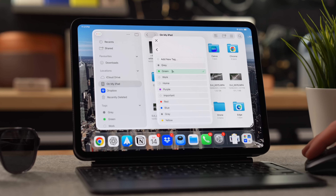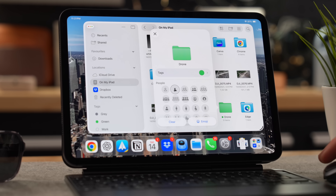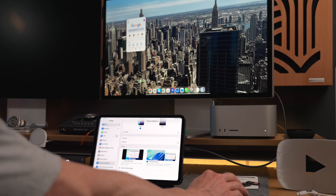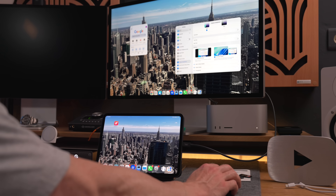Before we take a little tour of iPadOS 26 and talk about some of my favorite features, I do want to preface this by saying that it is a developer beta, so there may be a few quirks and bugs here and there. This is not meant to be a final version, and if something doesn't work quite right just yet, Apple will probably have all of that ironed out by the time the public version officially launches. With that said, for a developer beta it's already pretty impressive and things seem to be working fine for the most part.